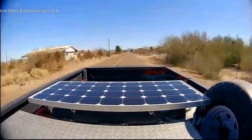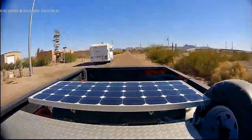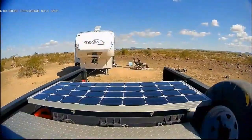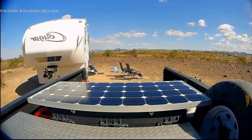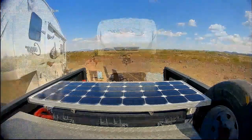For short trips it's fine, but if I was using it long term I'd probably take it off and just use my regular rearview mirror. Here's another view, just backing into camp, to give you an indication of how it looks in a bright scene.